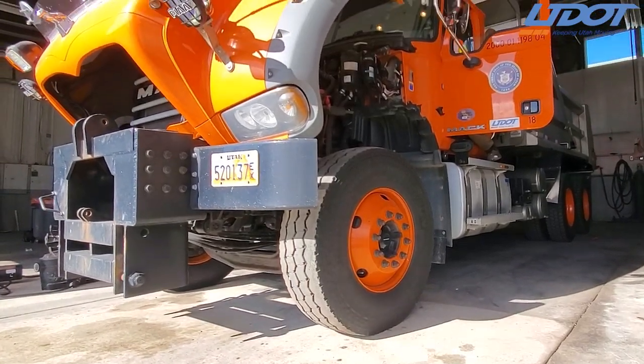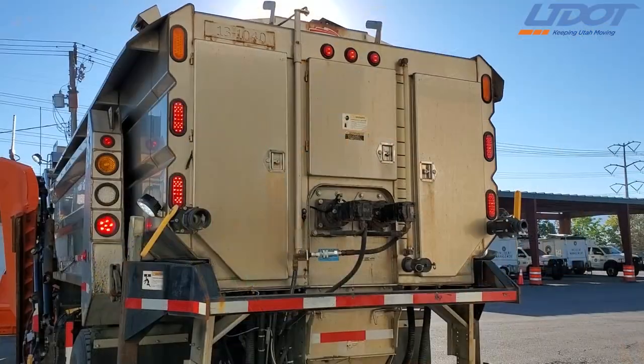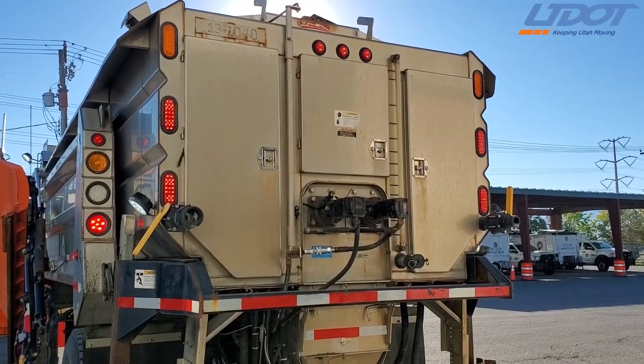In the summer, we take off the plows and the sanders so we can use the truck for hauling and other purposes. Also, because we can see if there are any issues with the trucks while we're dressing them.